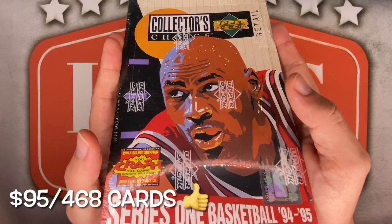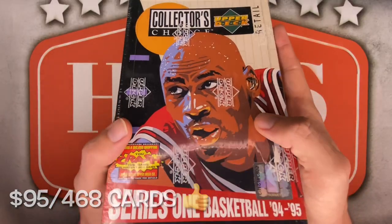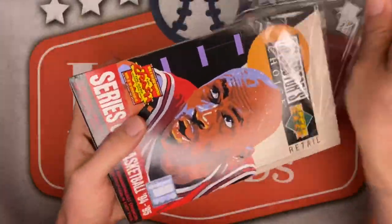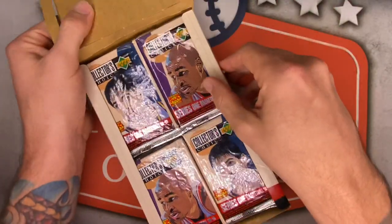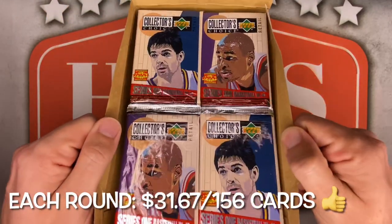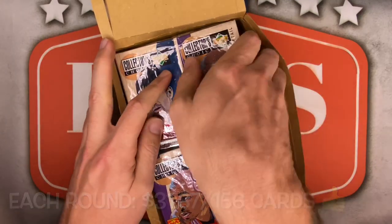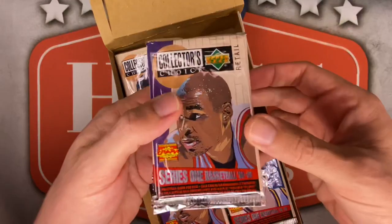Modern basketball isn't the only thing skyrocketing — junk wax and vintage is also exploding in the hobby. Only opening 12 packs today, as I will be doing this in 3 rounds! So this is round 1 of 3. Not quite as crazy price wise when you split it up, but still about $32 per round for 156 cards per round. Hopefully I can pull at least one of those MJs, a ton of TTM fuel, and some Cavs for the PC! Only one way to find out — let's do this, here we go!